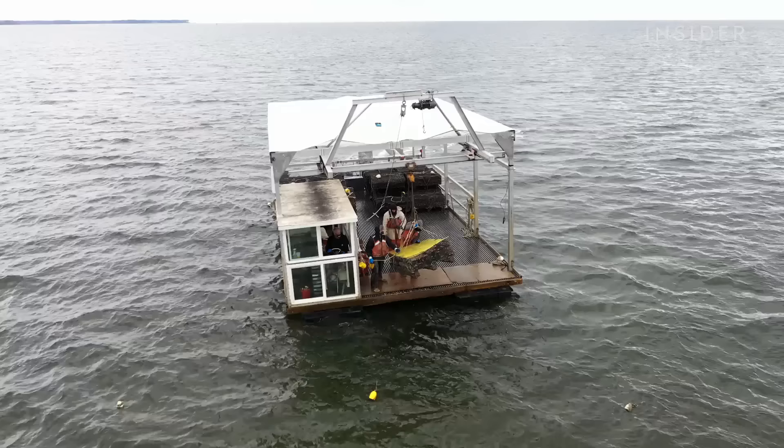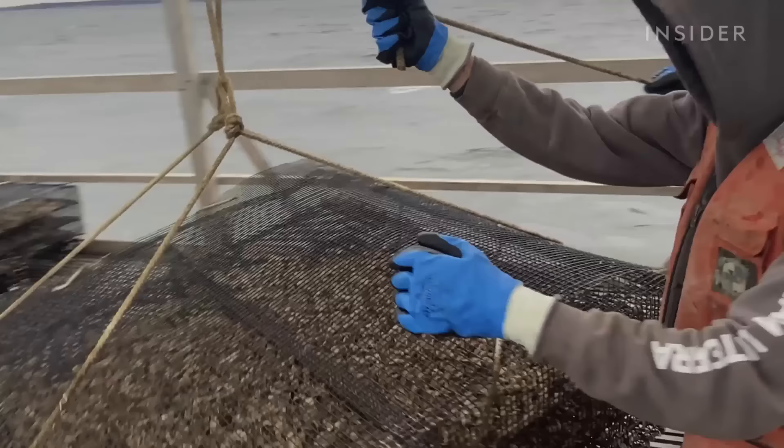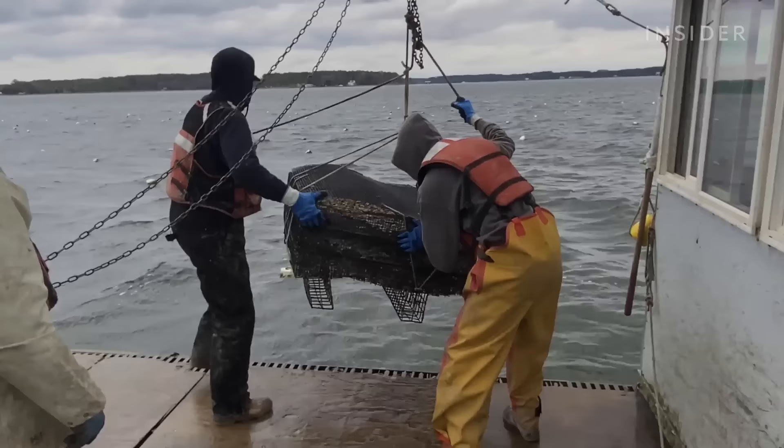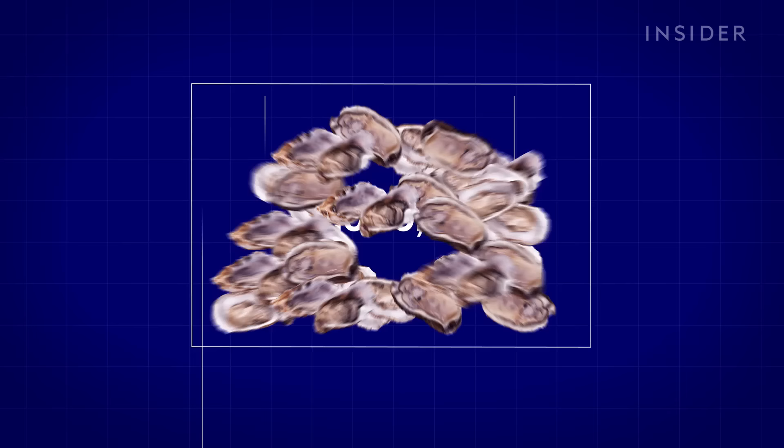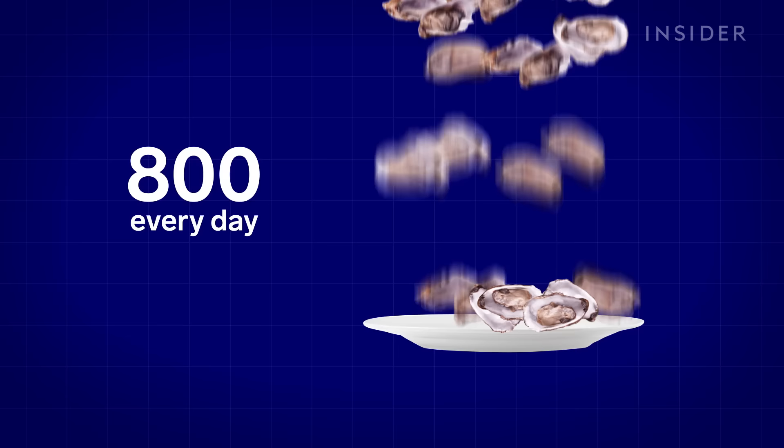The cages full of oysters are then tossed into Mobjack Bay. The farm has about 2,500 to 3,000 cages, containing somewhere around 30 million oysters in total. If all of them were harvested at once and put into your freezer, you could eat over 800 oysters every day for 100 years and still have leftovers.